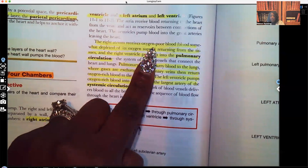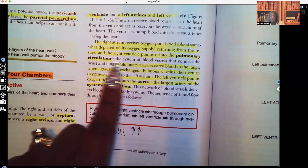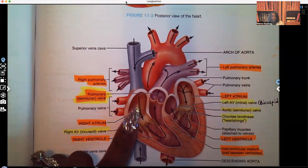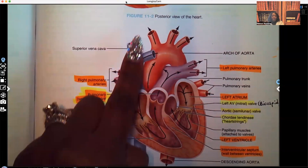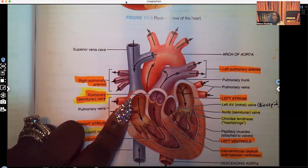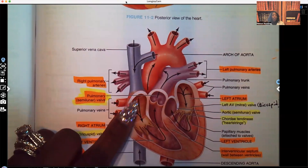The right atrium receives oxygen-poor blood — blood depleted of its oxygen supply returning from the tissues — and the right ventricle pumps it into the pulmonary circulation. That right atrium is getting unoxygenated blood from the superior vena cava and the inferior vena cava — unoxygenated blood from the upper extremities and the brain, and from the trunk and lower extremities. From both of these vena cavas, that unoxygenated blood is dumping right into the right atrium.